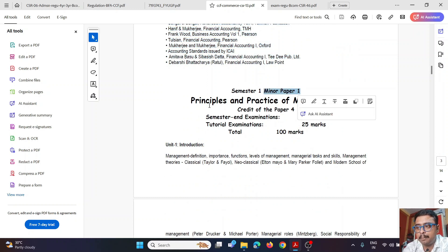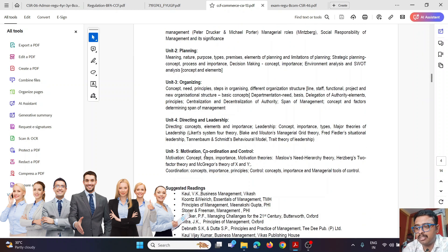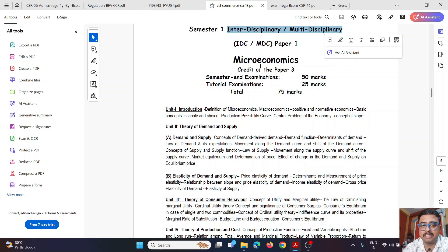The first semester minor paper is Principles and Practice of Management, covering scientific management, traditional management, Henri Fayol's principles, planning, organizing, directing, leadership, and motivation. There is also an Interdisciplinary/Multidisciplinary paper — Microeconomics — where students from different streams get a flavor of economics topics.